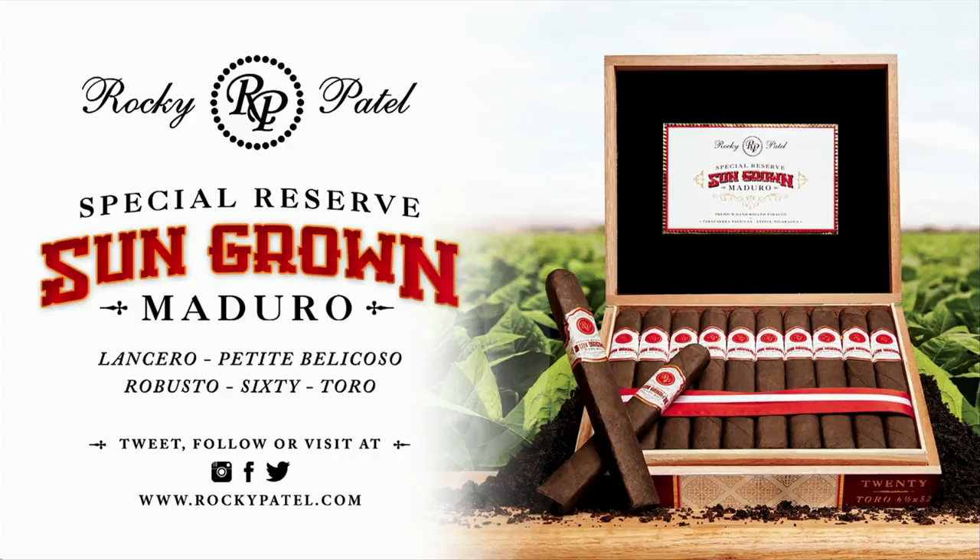For more information, visit them on the web at RockyPatel.com and be sure to follow Rocky Patel Premium Cigars on Twitter, Facebook, and Instagram.